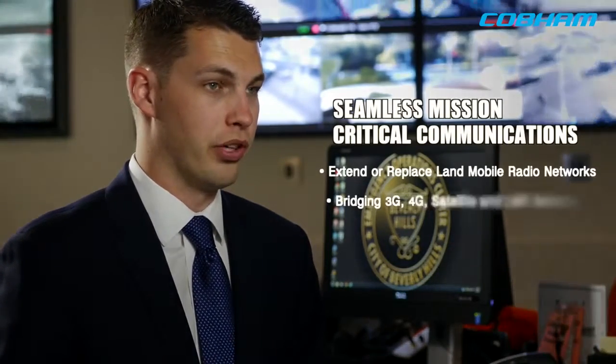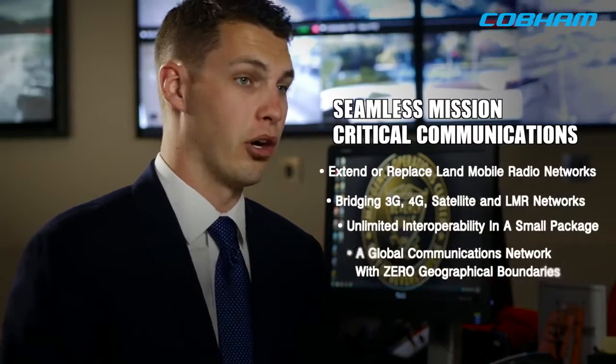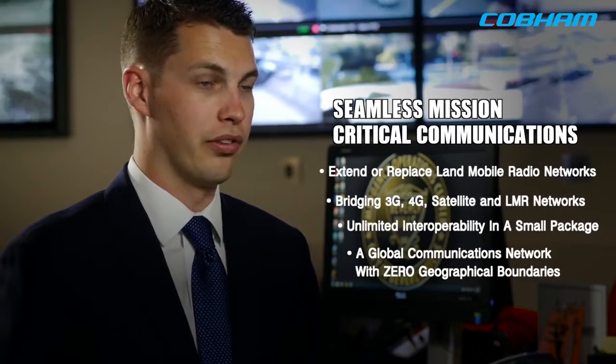As an intelligent least-cost router, Explorer PTT bridges 3G, 4G, satellite, and LMR networks to provide the user with seamless mission-critical communications while in the field.